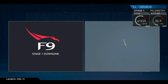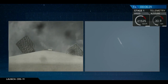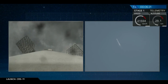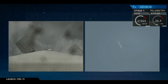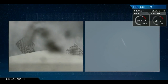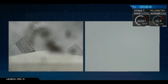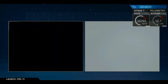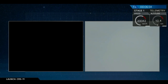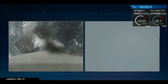Stage 1 entry burn shutdown. Stage 1 AFTSS saved. Stage 1 is transonic.